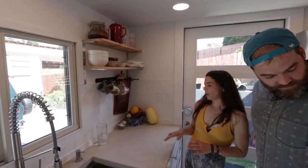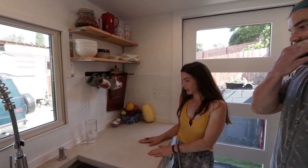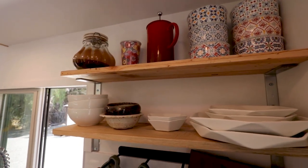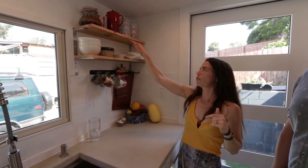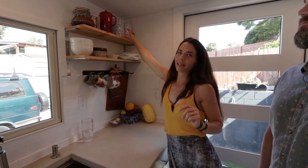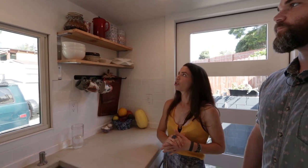Shelves are just another way to keep things off the countertops since we have very little counter space — everything needs its own place. We have no cabinets in here. A lot of tiny houses only have one loft and we have two, so we couldn't go that high in the kitchen area. We just wanted a few little shelves to tuck our dishes away on so I can easily access them. I love open shelving.